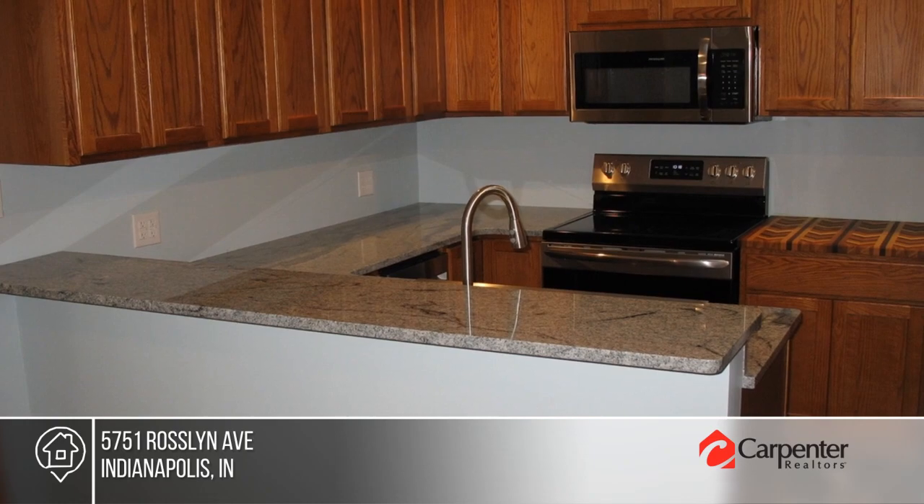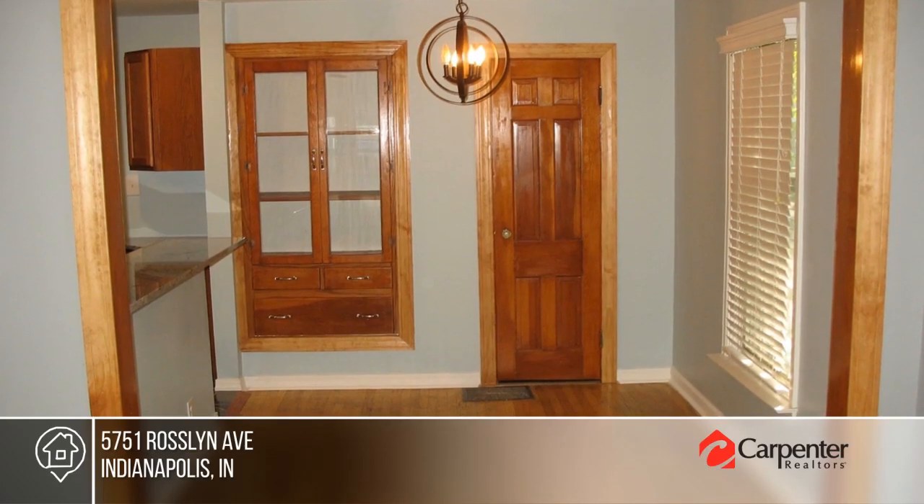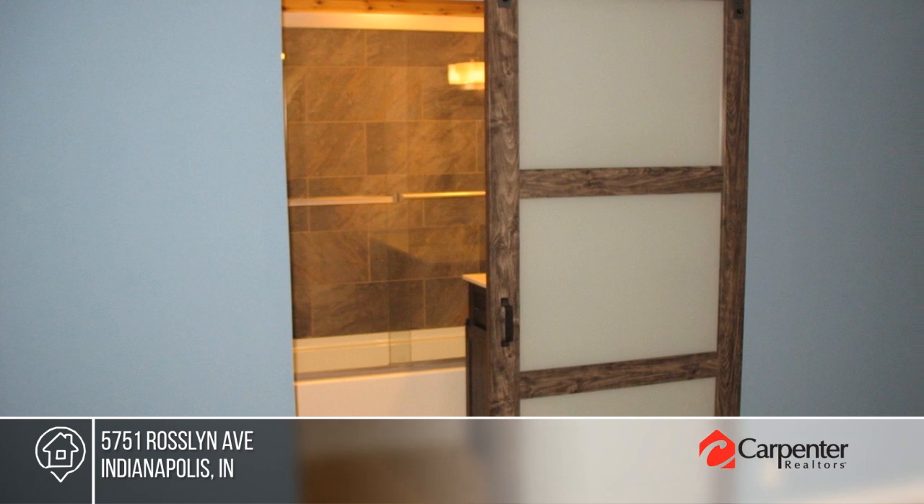End your search here! This remodeled Broad Ripple Bungalow is conveniently located near the Village, Monan Trail, and Glendale.